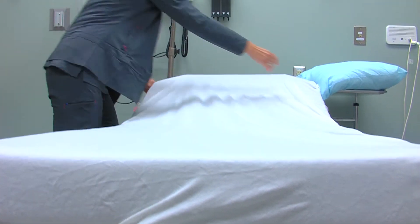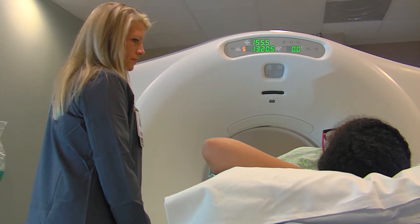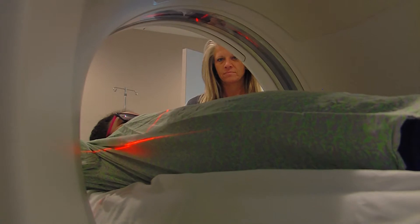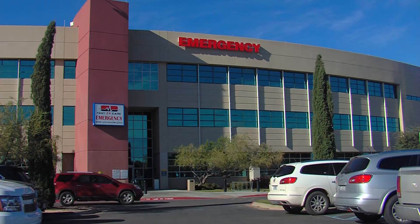But an emergency room doesn't mean trauma center. Fast ER focuses on stabilizing major injuries until they can transport them where they need to go — in this case, Midland Memorial Hospital. Anything that we can't treat here, that's the first place that we go.